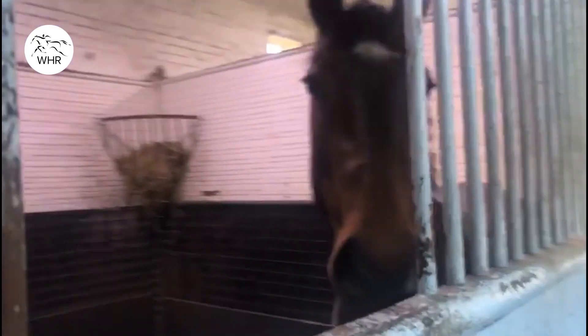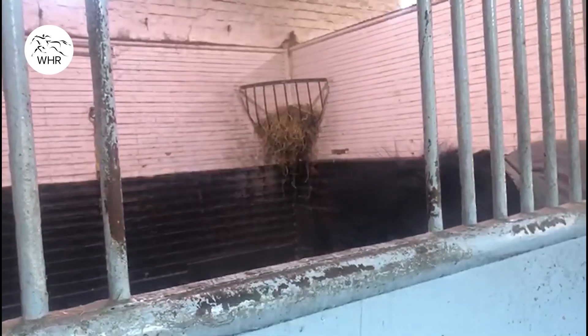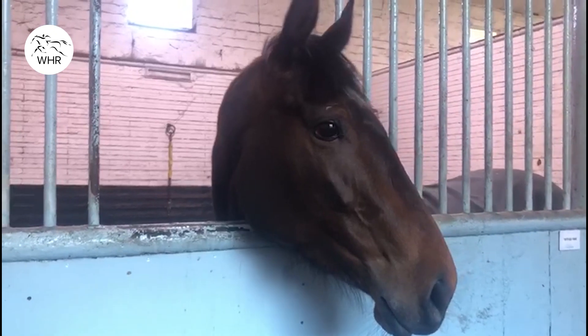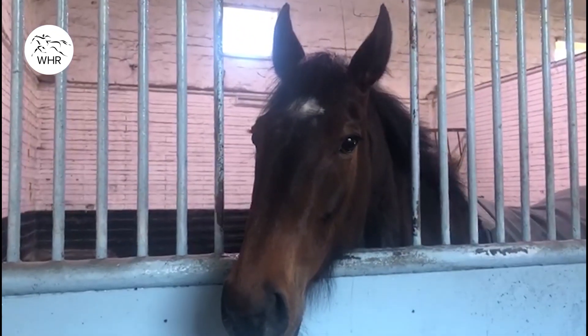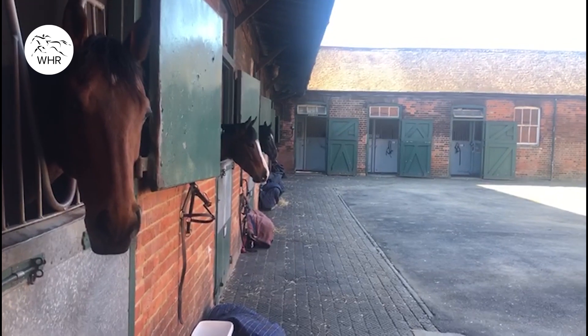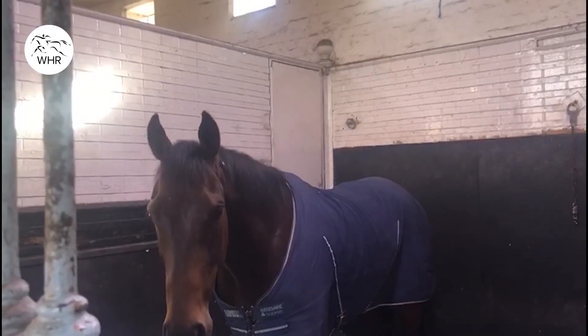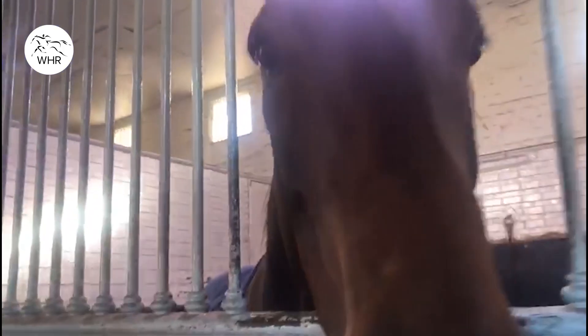These are the older fillies. Shaden — oh, she's camera shy. I took her to Santa Anita for the Breeders' Cup and she was an absolute diamond. Pivoine, who loves the camera — she's my little travel mate.